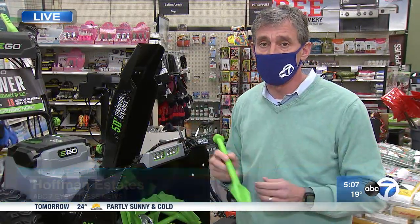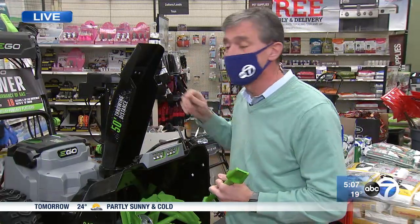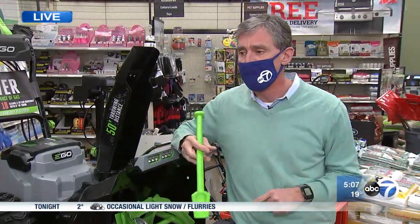Dr. Fernandez says a couple of things: obviously you want to use the tool rather than your hand to stick down that chute to unclog it. He also says you should make sure somebody knows where you're at and that you have a cell phone in case you do have a problem so you can get help right away. Live in Hoffman Estates, John Garcia, ABC 7 Eyewitness News.